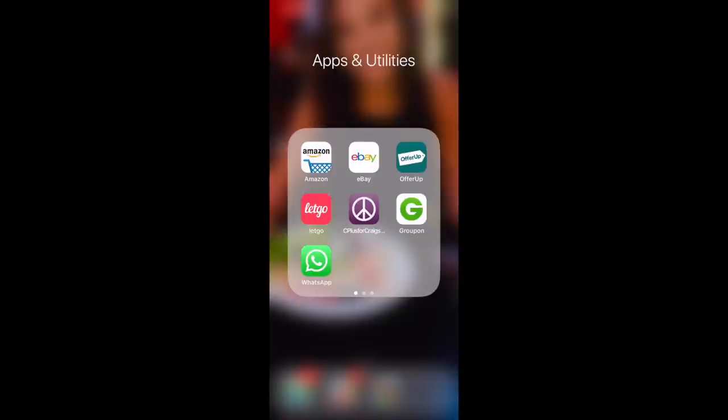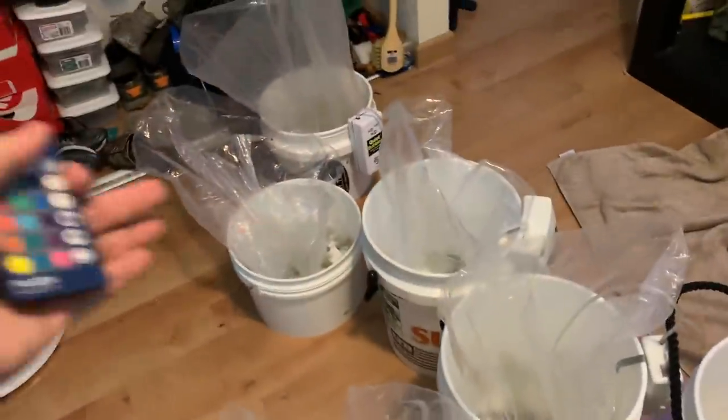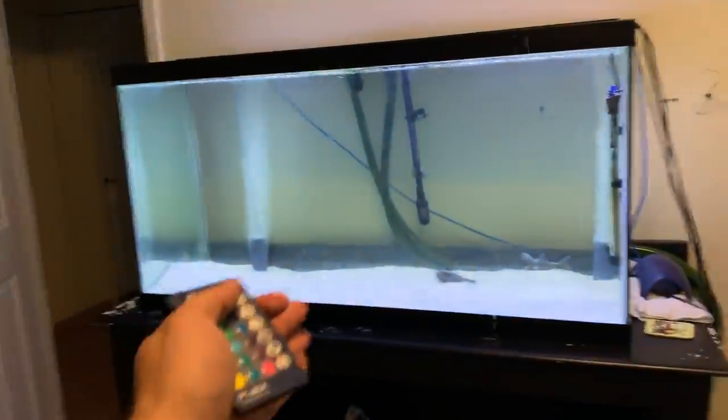We're buying fish online with the help of our trusty cell phone app OfferUp. Let's go ahead and see what we could buy. We have new fish for our monster fish tank - our first member, our newest member, check it out guys.